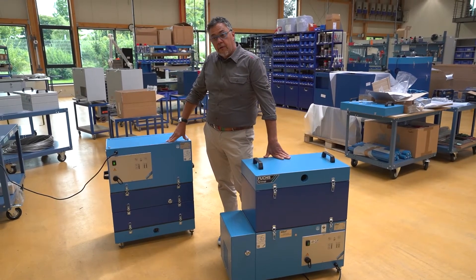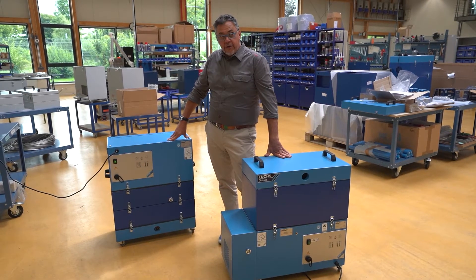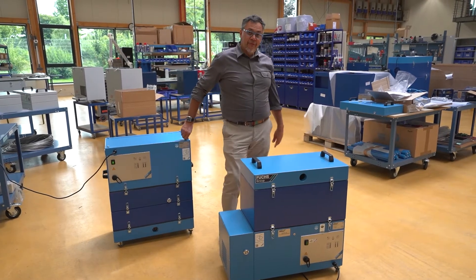Do you have something also for homes or for a very small office? Well, we are developing right now a desktop unit. Come and have a look.